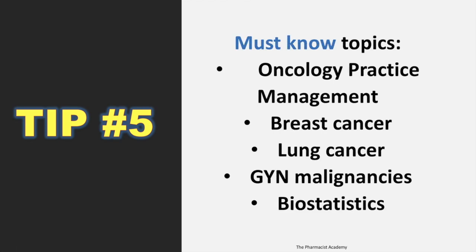Tip number five: you must know these topics. Oncology practice management, as I mentioned earlier; breast cancer; lung cancer — lung cancer is huge, you must know it in and out, they asked me a lot of questions from that chapter; GYN malignancies; and biostats. I'm sure you've heard about the biostats — yes, they do ask a lot of questions on this, and it's easy points that you can get. Make sure you know biostats; it's not that bad.